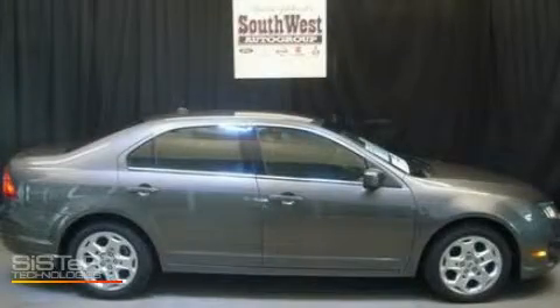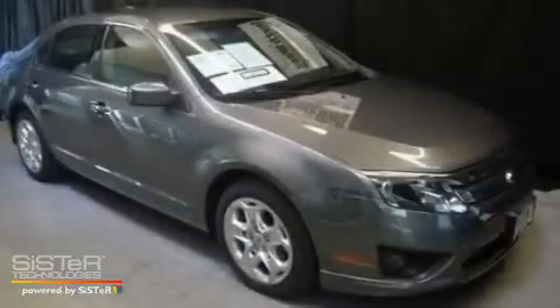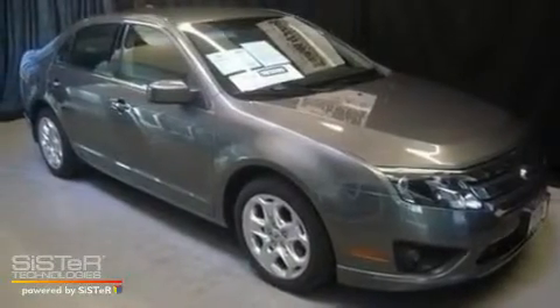This is a 2010 Ford Fusion. It has a 2.5-liter 4-cylinder engine and an automatic transmission.